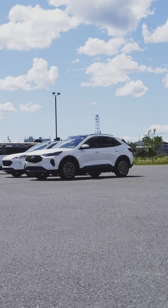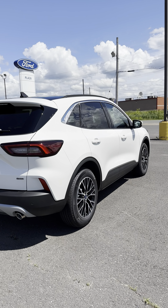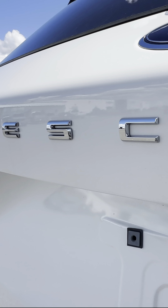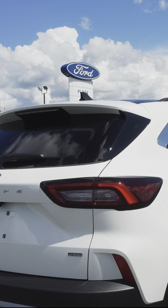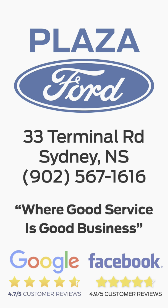So if you are looking for an EV or a PHEV like this vehicle, come check out Plaza Ford. We have a great selection of Ford's electrified vehicle lineup in stock right now. They're really fun to drive, so we would love to invite you in for a test drive. It's Plaza Ford Sydney — Sydney's best reviewed dealership — at 33 Terminal Road in Sydney, where we believe good service is good business.